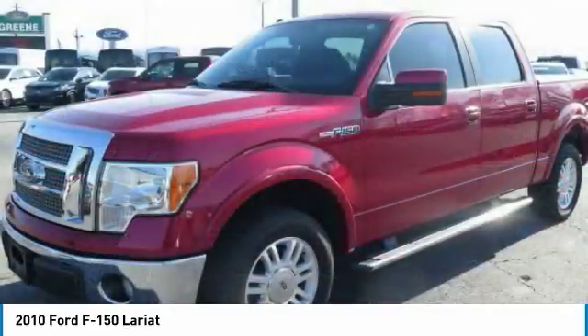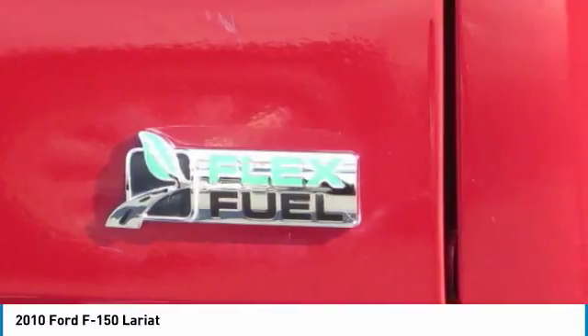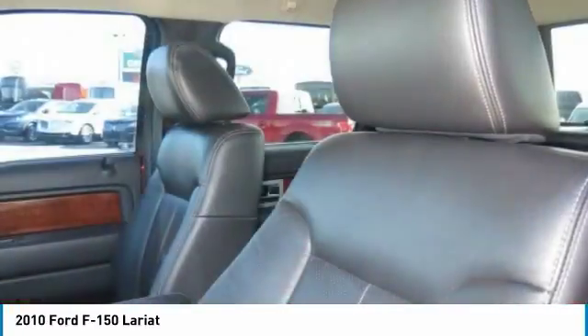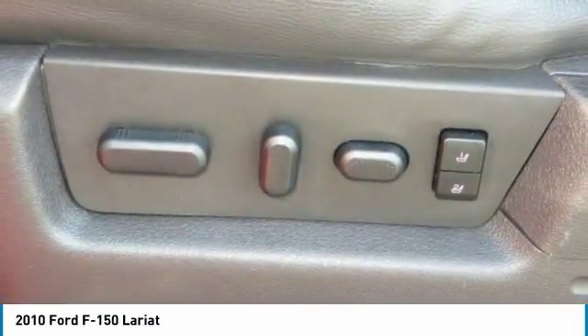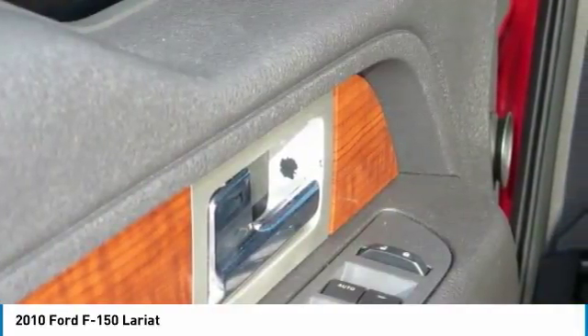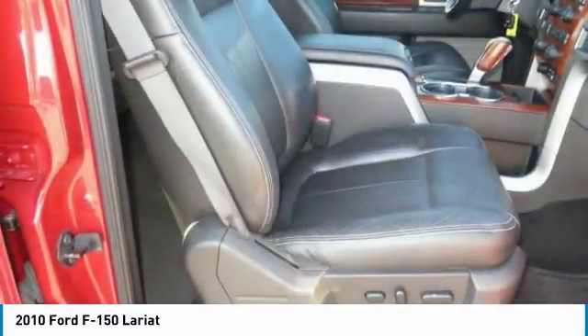Prices do not include gate, tag, or title. Must print ad to receive quoted price and must be signed by internet manager. Subject to prior sale. Not responsible for typographical errors or dealer-generated errors. Please visit our website to view a free AutoCheck history report and Carfax.